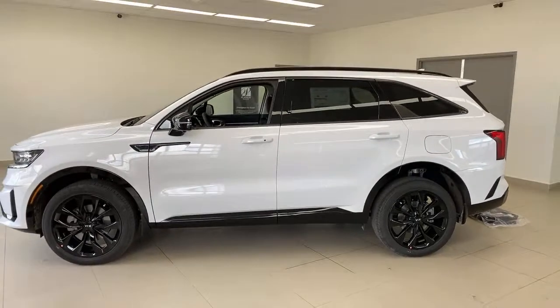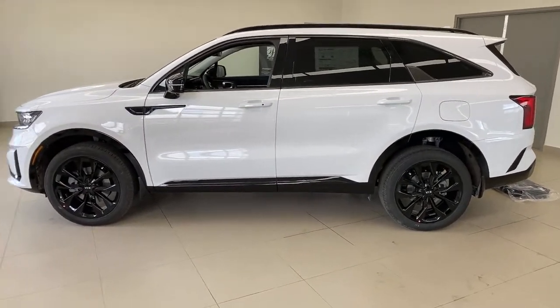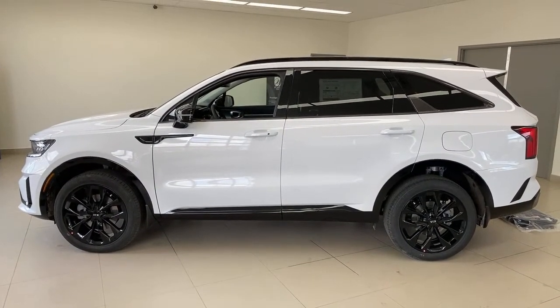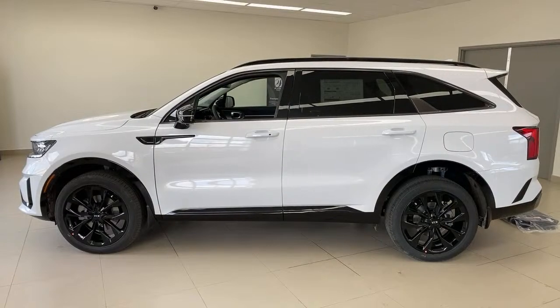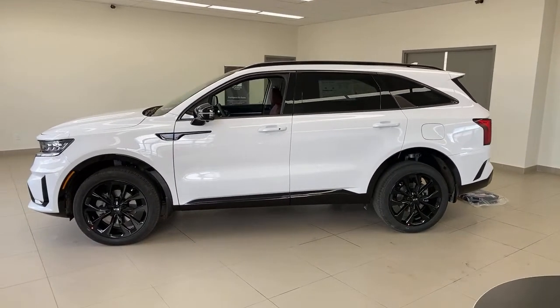Does it have the smelly seat problem of the Palisade? No — that was a short-term Palisade issue. The Sorento is made in the United States; the Palisade is made in Korea. Also confirming: no spare tire — they've moved away from spare tires in many of these cars. There is an inflator kit with a pump, which you can even use to inflate an air mattress when camping.